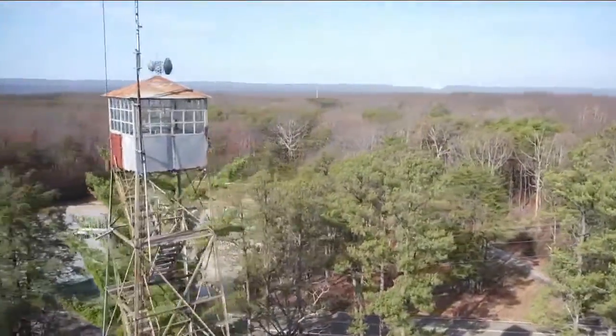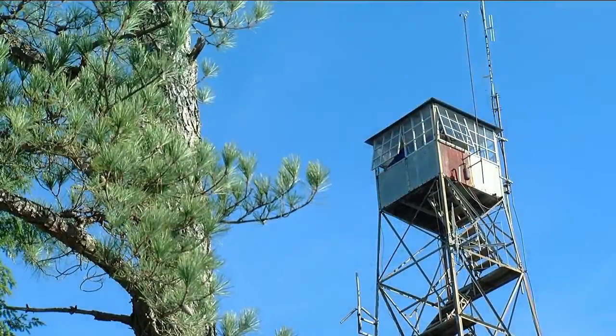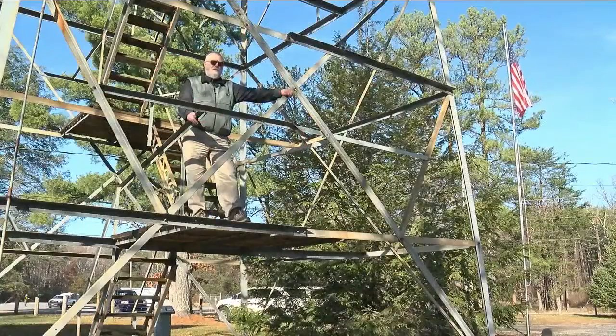Back in the 1920s and 30s, spotting fires was easy from here. It was just simply calling out the window and saying it's down at so-and-so. We didn't do latitude and longitude in those days — it was just, it's over behind Widow so-and-so's house. We knew where that was.